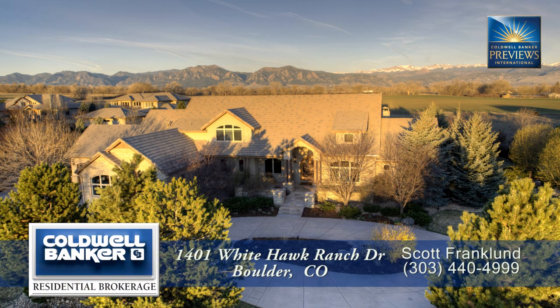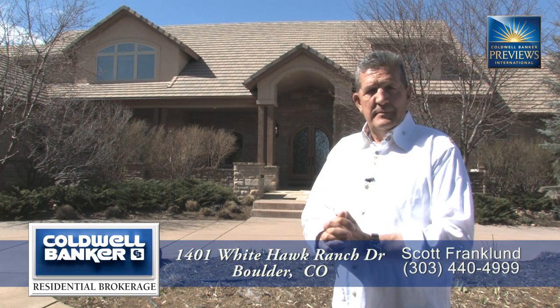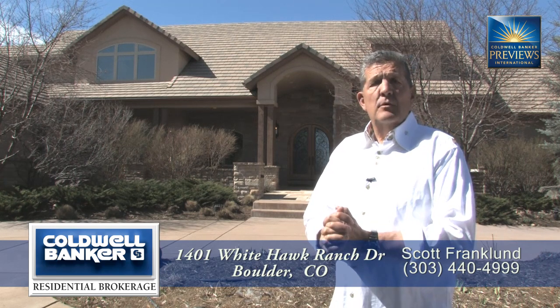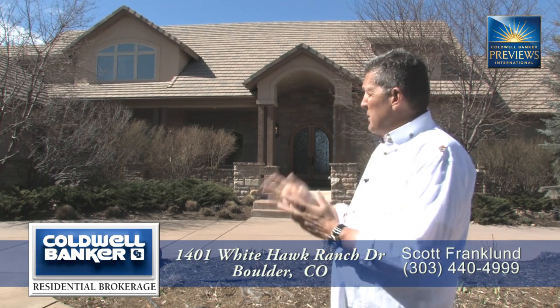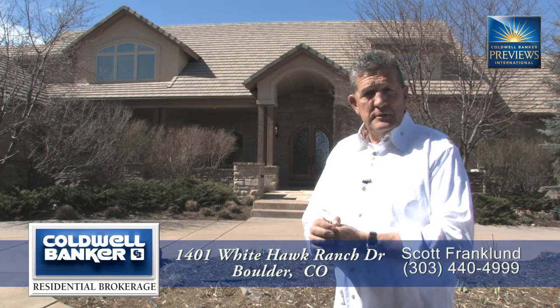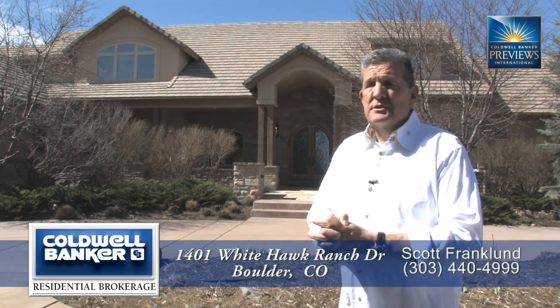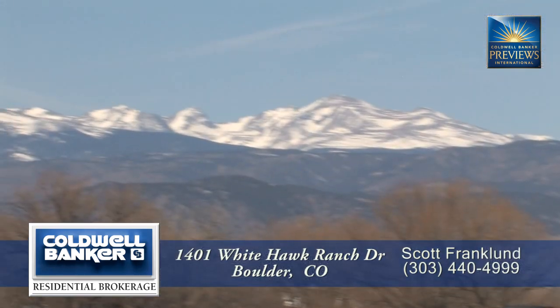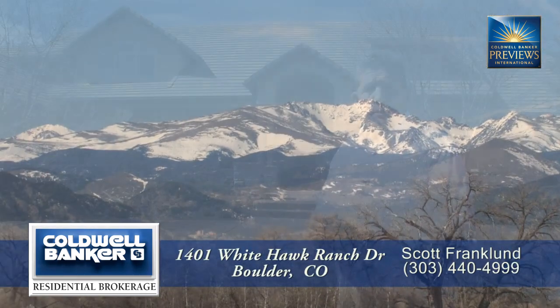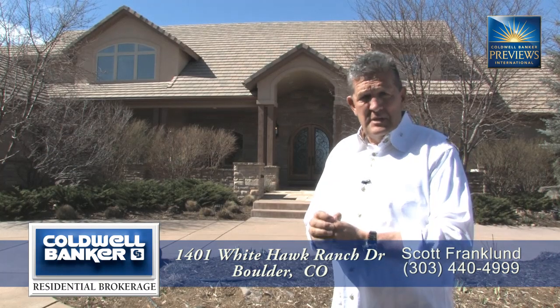Hi, I'm Scott Franklin here at 1401 White Hawk Ranch Drive. We are just moments from downtown Boulder, also very close to Interlaken, which is a great employment center. We have a beautiful 5,500 square foot custom home with real stone, real wrought iron, and extremely magnificent views of the flat irons and the front range, as you'll see inside. It's just an outstanding home.